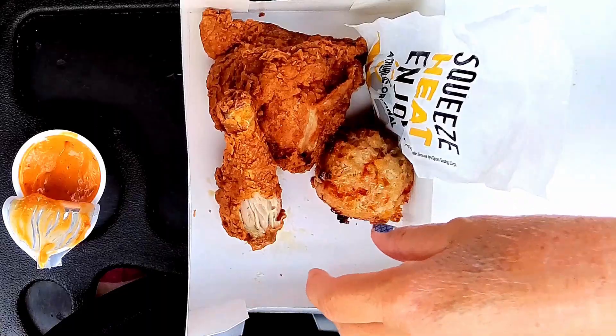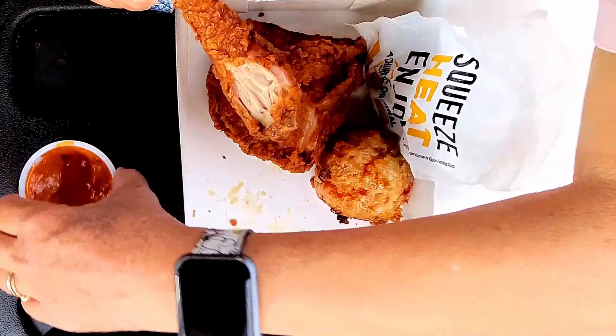Let me try it. The chicken is very moist. This hot sauce is very spicy — it's all over my tongue, especially after you finish chewing. It's got hoisin sauce in it.